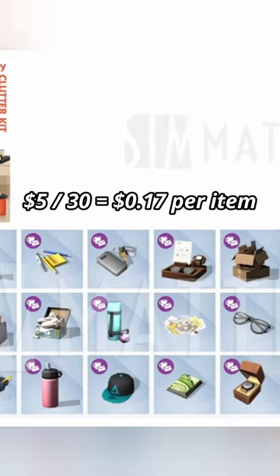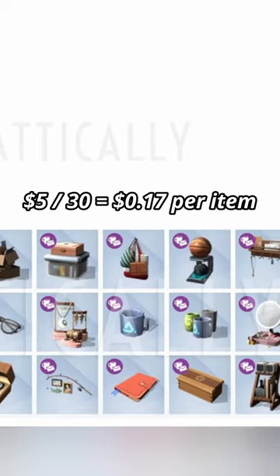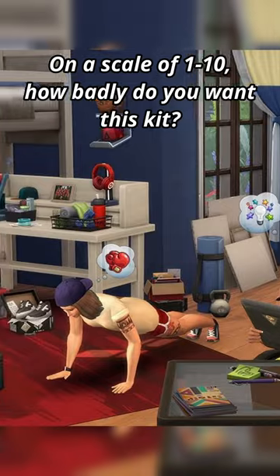Apparently we're getting 30 items in this kit. You get things like headphones, water bottles, house keys, reading glasses, and coffee cups. This one is kind of a no-brainer for me — I already know that I'm gonna use this kit in every build.